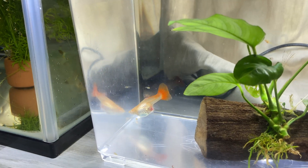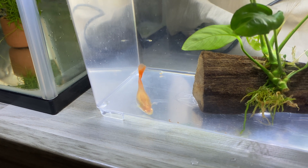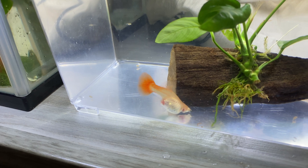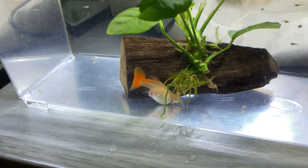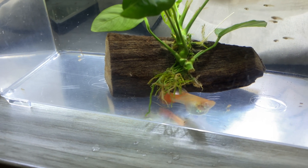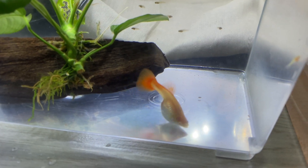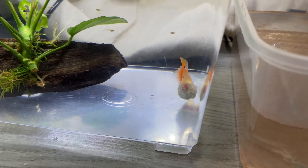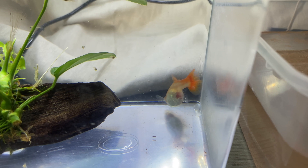As soon as you see that the tummy has gotten smaller and nothing else is coming out of her belly, that's the time to move her back with the other guppies in the main aquarium so that she won't harm or try to eat her own babies — because guppies do eat their own babies too.